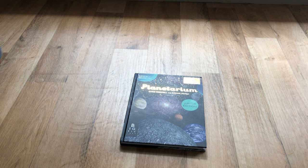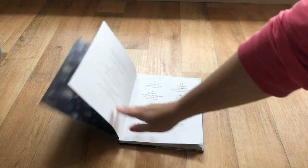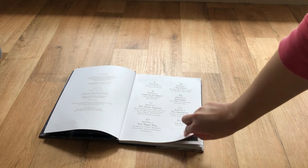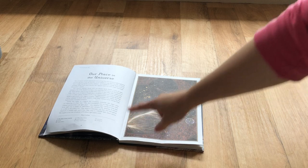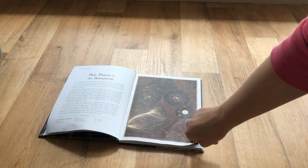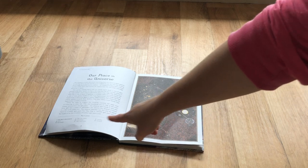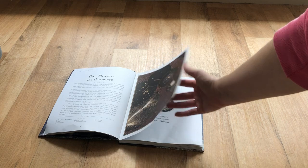The way it goes through each of the topics and the order it puts them is great. The amount of information in the book is perfect for the ages I have. It basically goes through each topic with a page of information and a picture to go with it, and the pictures are all labelled so you can see what they are of.